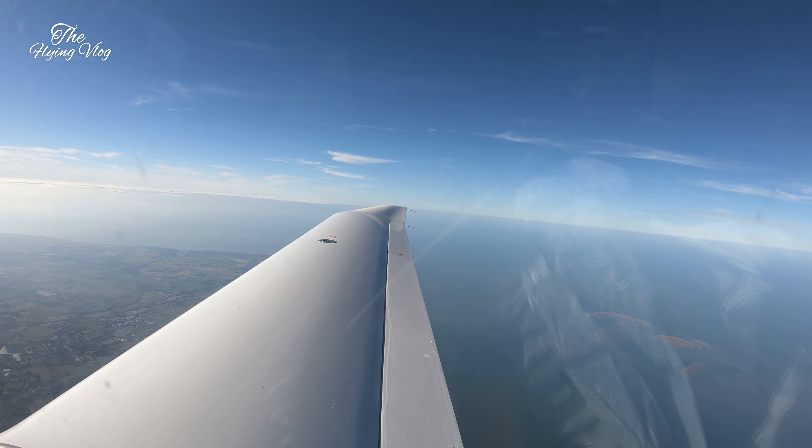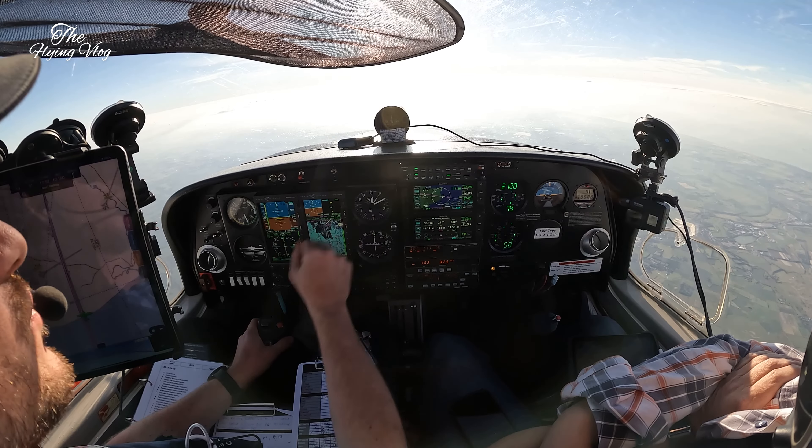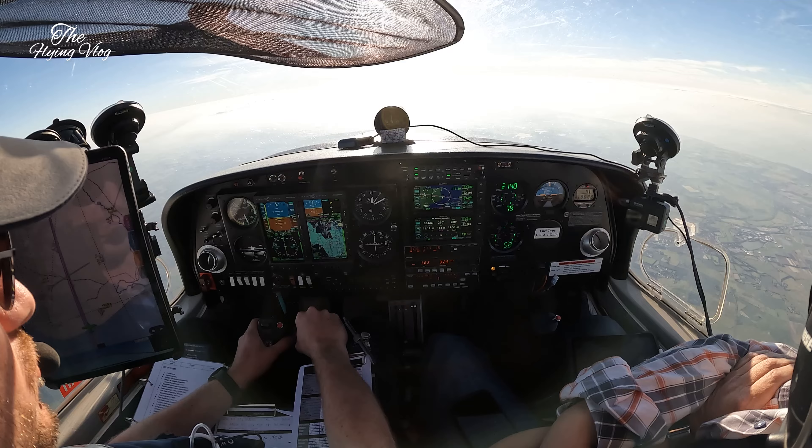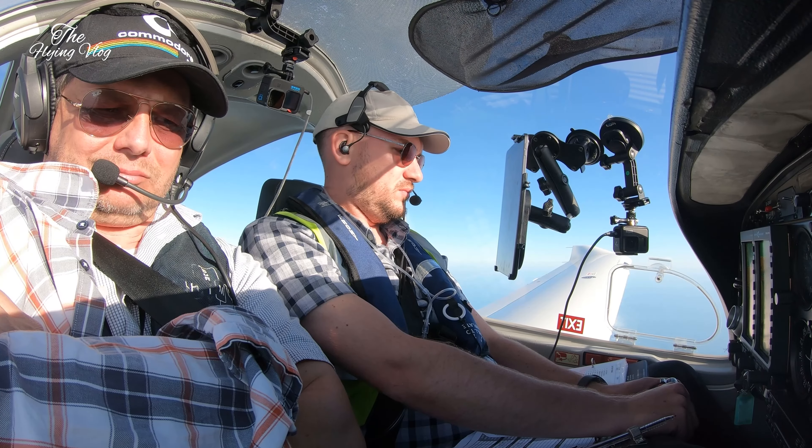Golf Zulu Alpha NJ Yankee, contact Thames 132.7, bye-bye. Thames radar, 132.7, good evening Gulf NJ, bye. Descend to altitude 4000 feet. Descending 4000 feet. Smartjet 53 Papa, descend to altitude 6000 feet, QNH 1024.